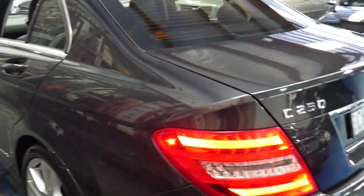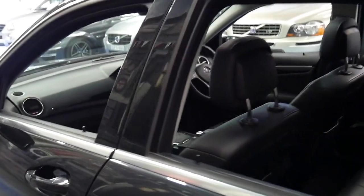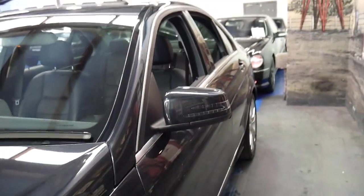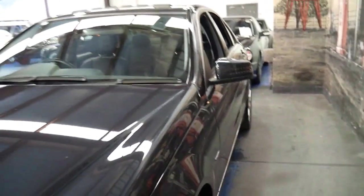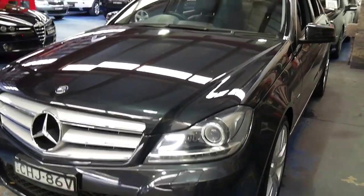Thanks for taking the time to watch our video. We have about 80 vehicles in stock and I believe we've got more than eight Mercedes-Benz C-Classes, and most of them are W204s. The W204 is basically this series we're looking at here, which was released in very late 2007 and continued right up until the current model. Thanks again.